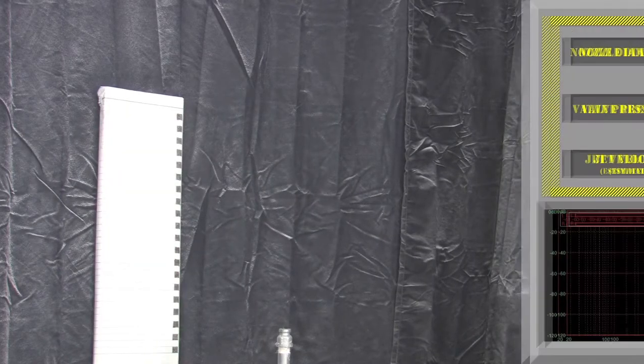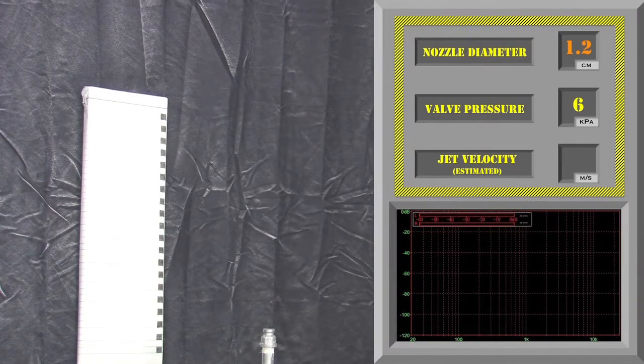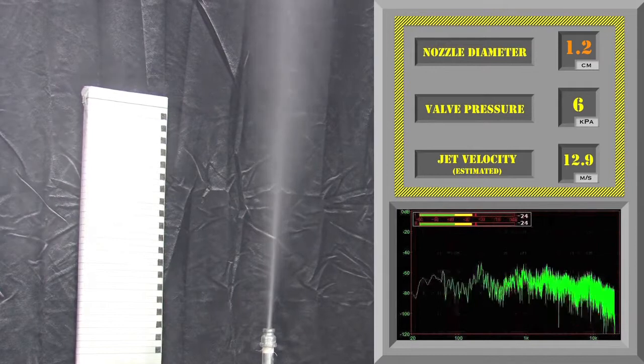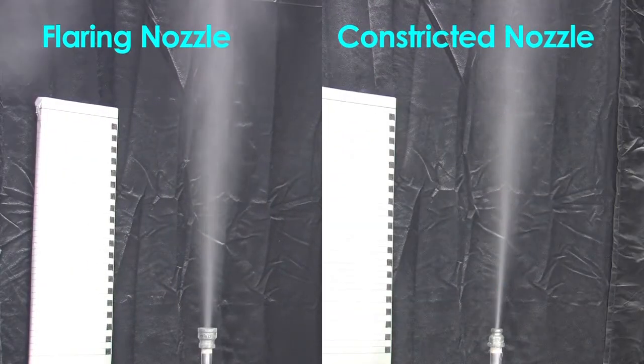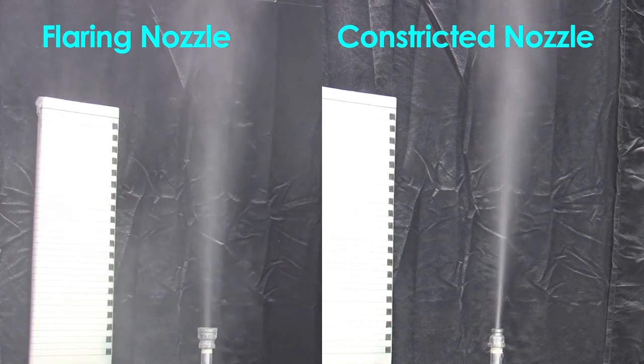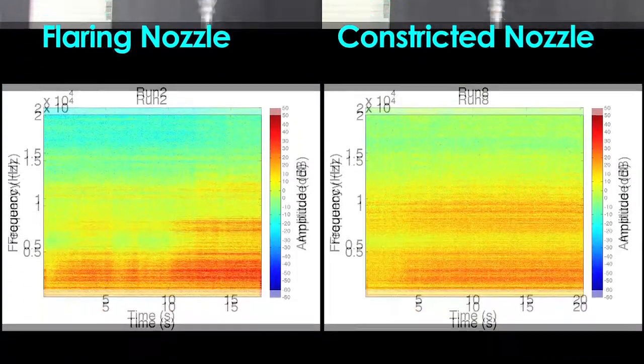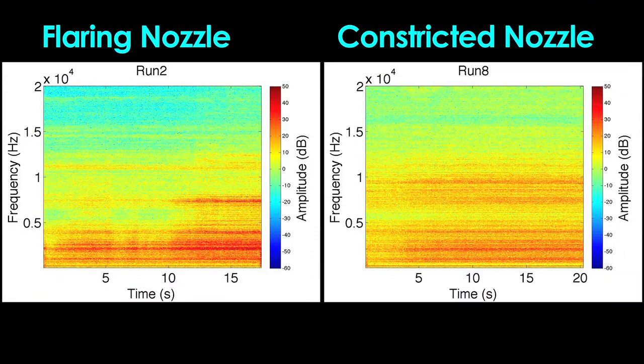Let's test what happens if, instead of becoming wider at the vent, the conduit becomes narrower and constricts the flow. The constricted nozzle forces the air through in a much more confined jet, as well as at a higher velocity, which significantly increases the frequency of the sound.